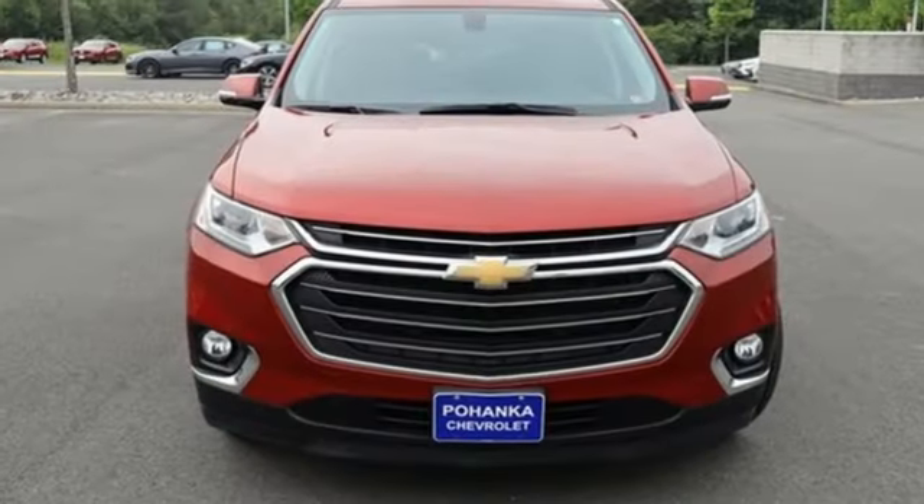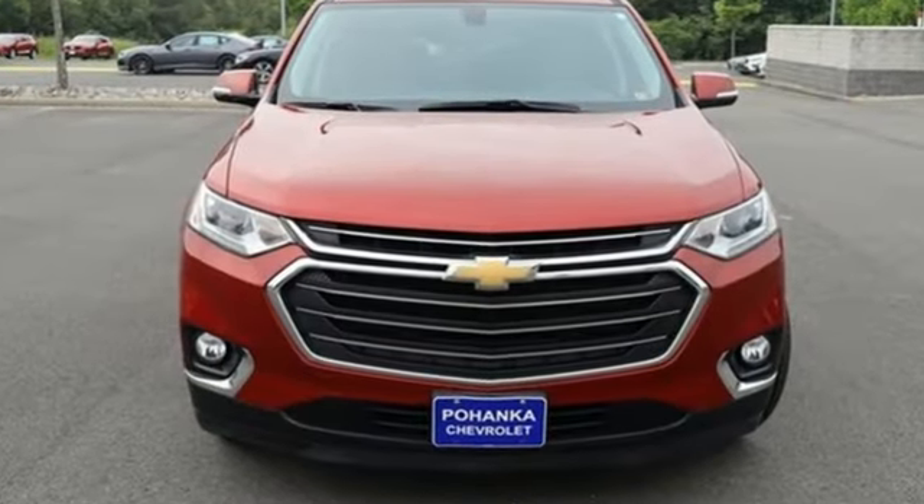There's more than a century of ingenuity and significance in every Chevy. See what it can do for you when you take it for a test drive. Spend less time shopping and more time enjoying your new ride at Pohega Chevrolet.